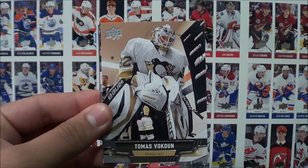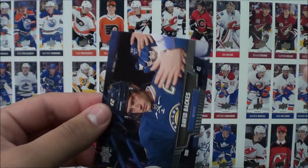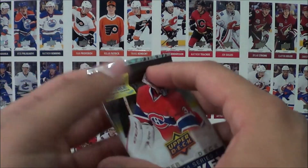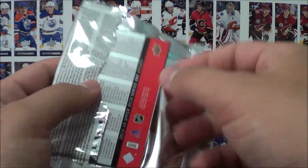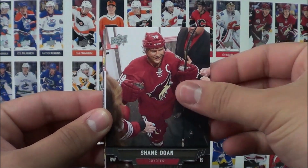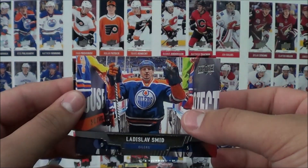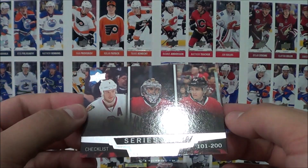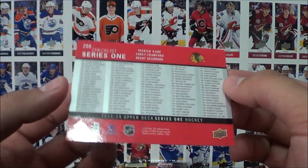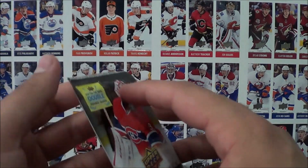Pack 6: Jared Spurgeon, Thomas Vanek, P.A. Parenteau, Frans Nielsen, and David Backes. Pack 7: Saku Koivu, Shane Doan, Ryan Suter, Vladislav Smid, and a checklist of 101-200 — that's Seabrook, Crawford, and Kane pictured on the front.